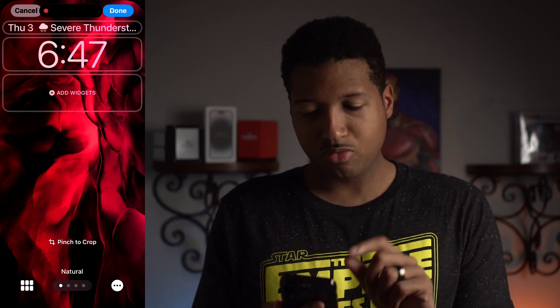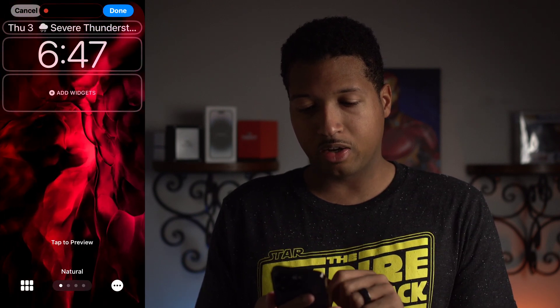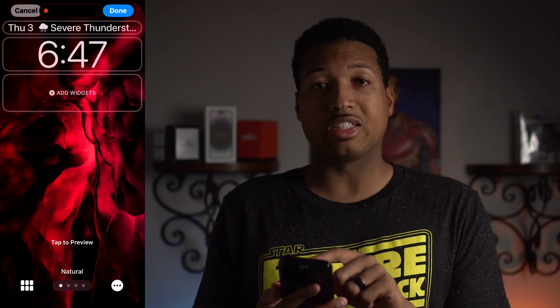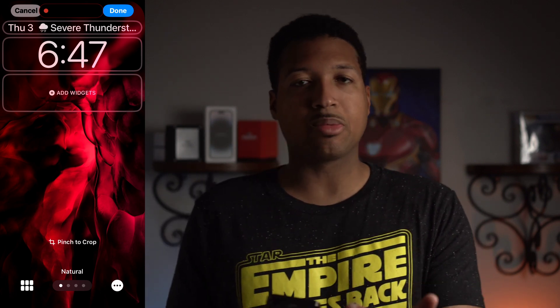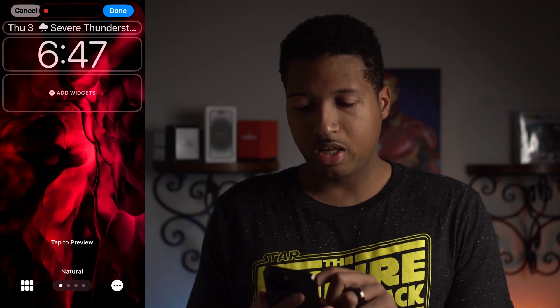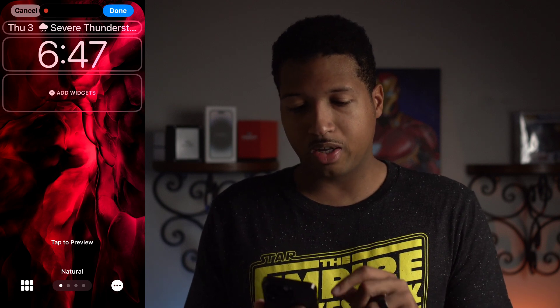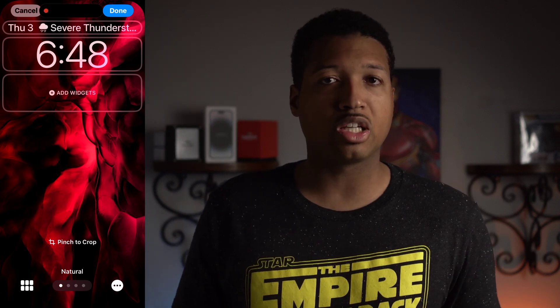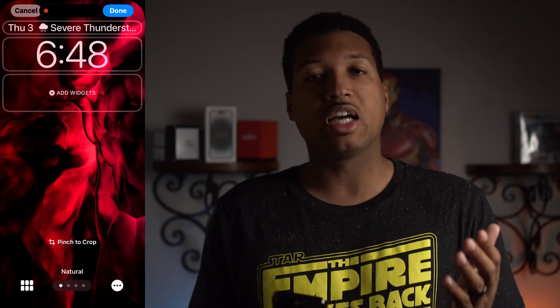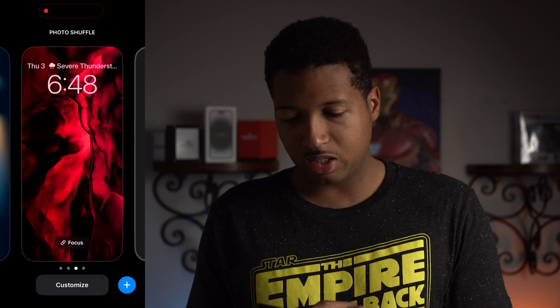Another bug: when changing the wallpaper and sizing it, it creates a problem. If you pull it all the way out, you'll see a blur appear at the top. I believe this is a bug in the beta software since I didn't have this issue before. A workaround is to just barely zoom in and then the blur goes away, then set the wallpaper that way. Some wallpapers don't trigger it — possibly those perfectly sized to the iPhone 14 Pro's resolution — but it seems to happen more often than not.